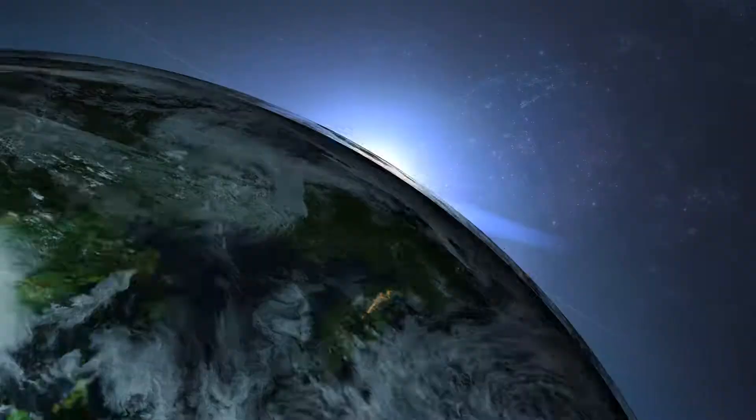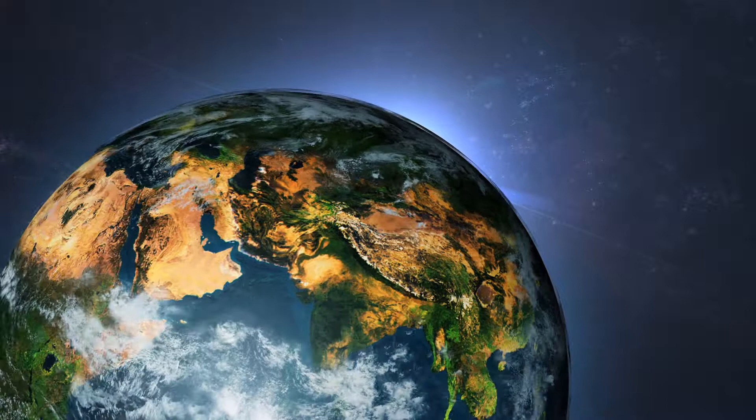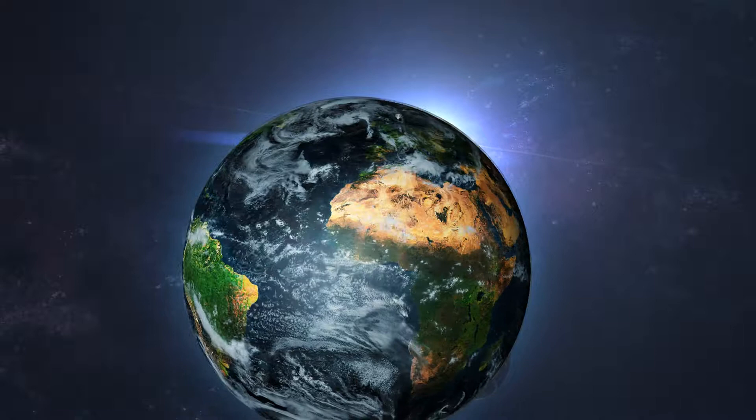The Earth's surface is unique; it's marked by a hydrosphere containing all water bodies. The list of the usefulness of rivers is endless, so it's very important for us to understand how these rivers work from their source to their sink.